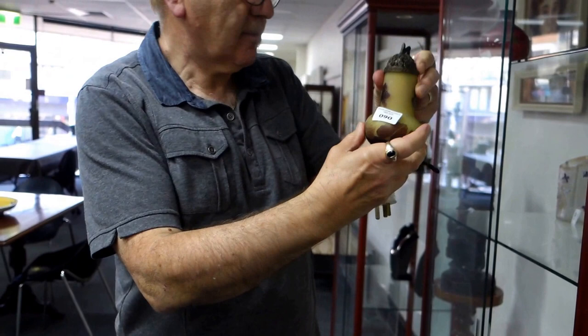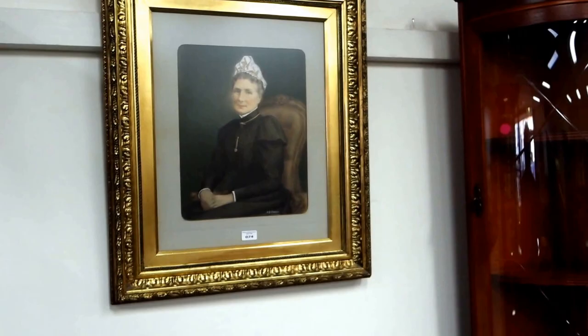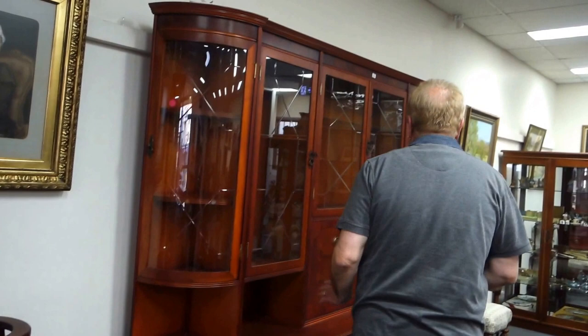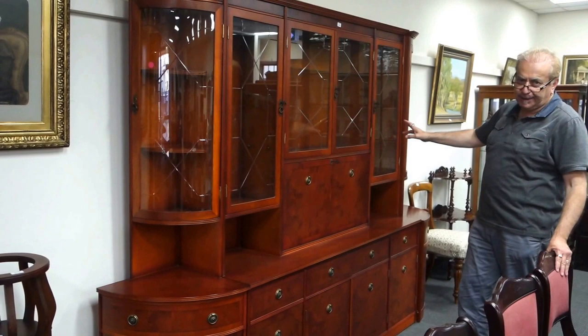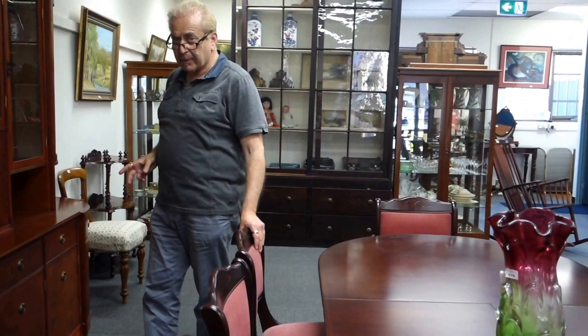Have a look at this portrait of a lady from an East Doncaster estate. The interesting thing is — in my previous life I had another auction room in the 1980s called Melbourne Art and Antique Auctioneers. We sold this very piece in 1989 to this lady, and unfortunately she's now deceased. It's come back 26 years later. This piece is also from her estate — she bought it in 1990 at Harrods and paid a lot of money for it.